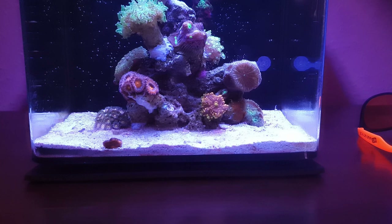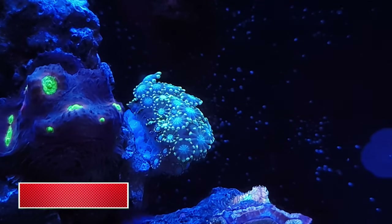Moving forward, I'm going to start buying LPS corals to stick on the aquascape, and little mushrooms and softies to put around the base to take up real estate. The first coral I've purchased is this bad boy here — I think it's a flower pot coral, but if I'm wrong just leave it in the comments below.